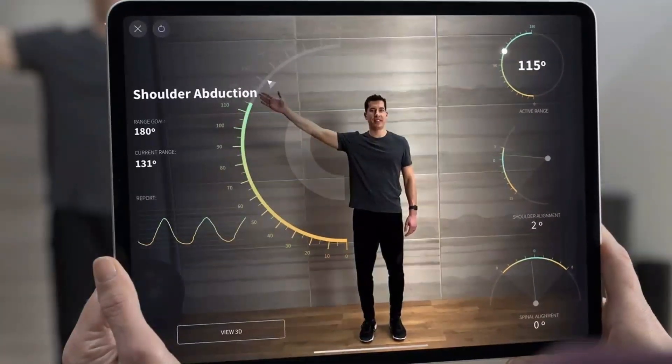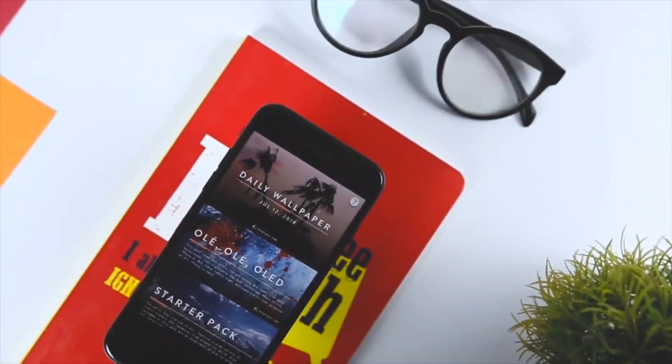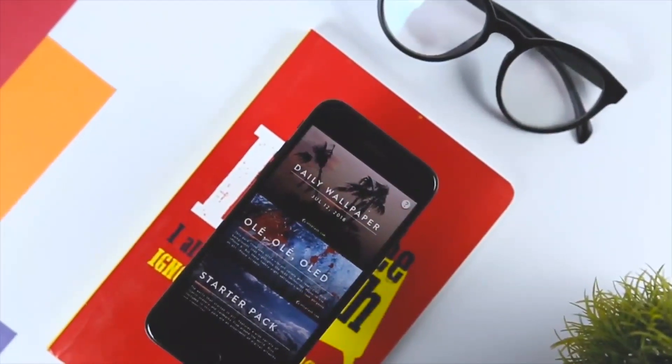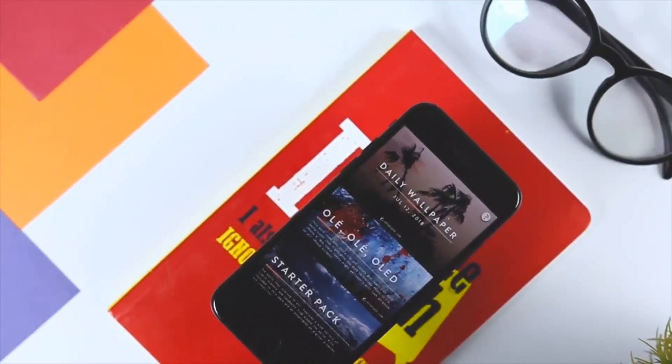iOS 14 will also introduce better multitasking to improve productivity. In terms of compatible devices, iOS 14 will be compatible with all of the same iPhones as iOS 13, including older devices like the iPhone SE and iPhone 6s. iOS 13 compatible devices are shown on screen, and almost all of them will be getting iOS 14. It's worth noting that this rumored list is not final and could change.